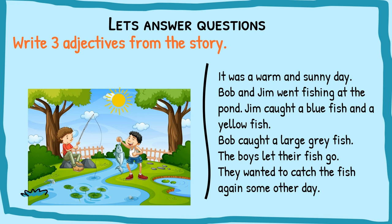Now, three adjectives from the story. Adjectives are describing words — they describe a noun. From the passage: it was a warm and sunny day, so 'warm' describes the day — warm is an adjective. Jim caught a blue fish and a yellow fish, Bob caught a large gray fish — so 'large' and 'blue' are adjectives. Other adjectives include sunny, yellow, and gray.